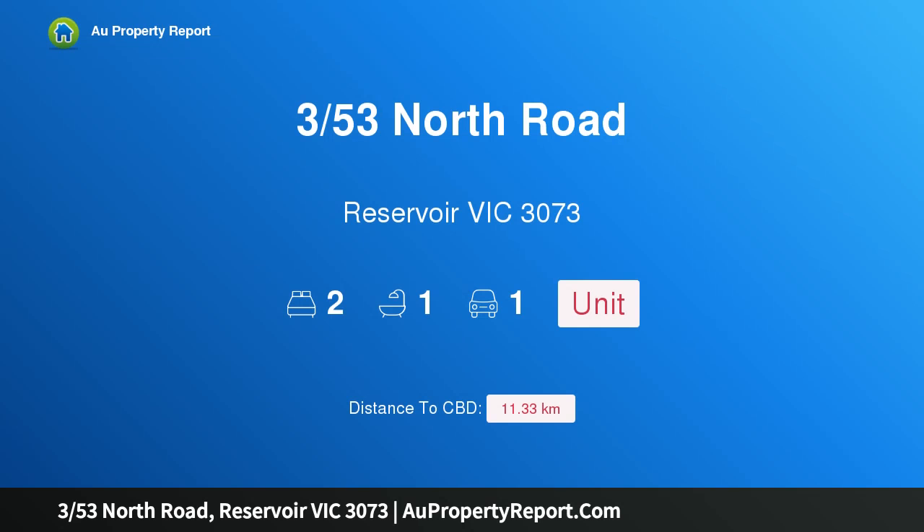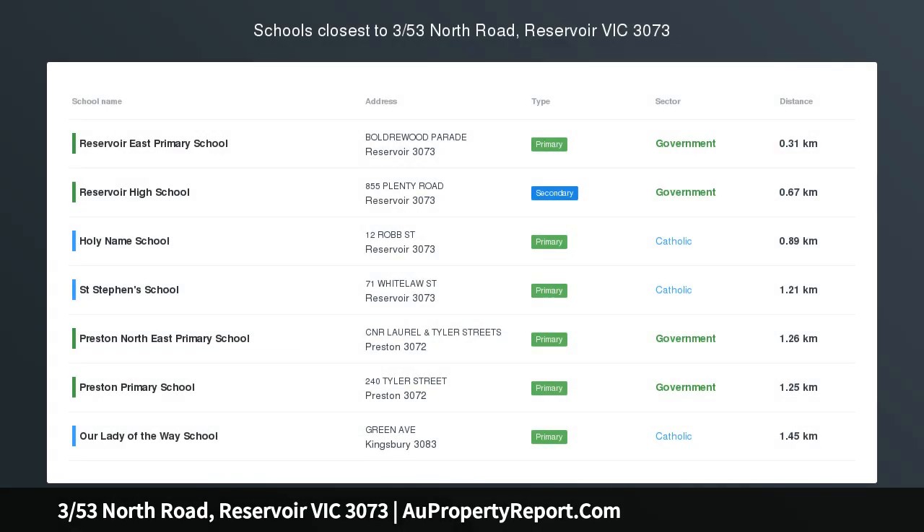Hi, I am glad to introduce property 353 North Road, Reservoir Victoria 3073.